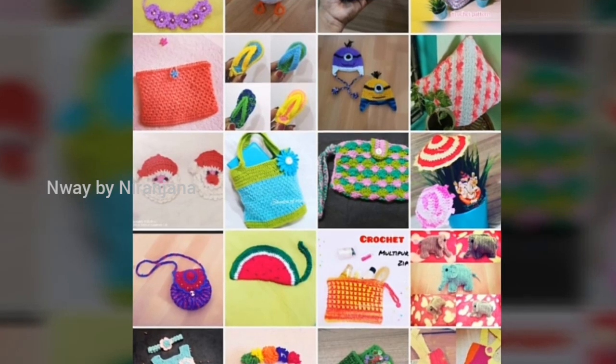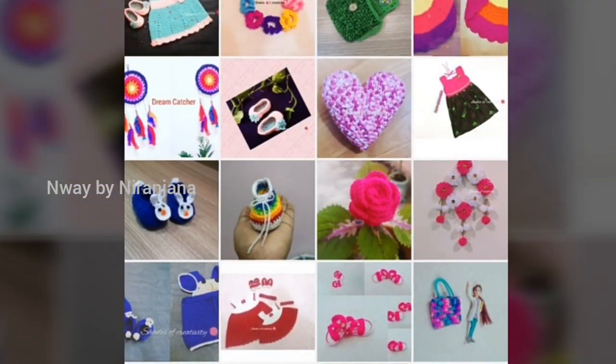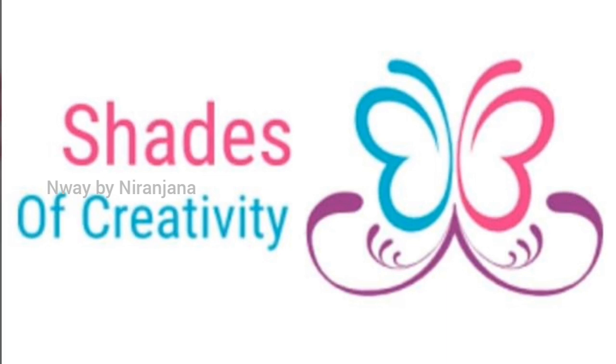Welcome to our channel, NvBineyRanjana. Let's see what we need to do with the orchard collections. We are doing the design of our friends. There is a channel of Shades of Creativity — you can check the channel in the description.